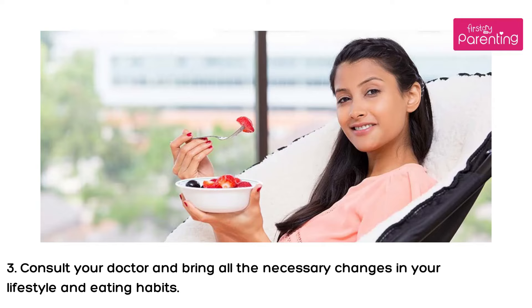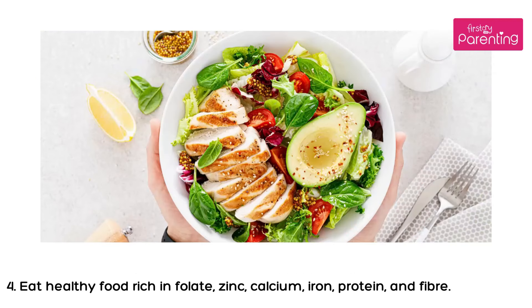3. Consult your doctor and bring all the necessary changes in your lifestyle and eating habits. 4. Eat healthy food rich in folate, zinc, calcium, iron, protein, and fiber.